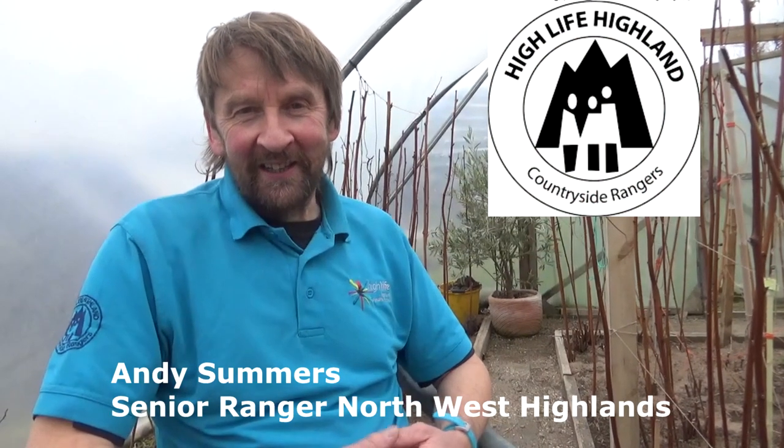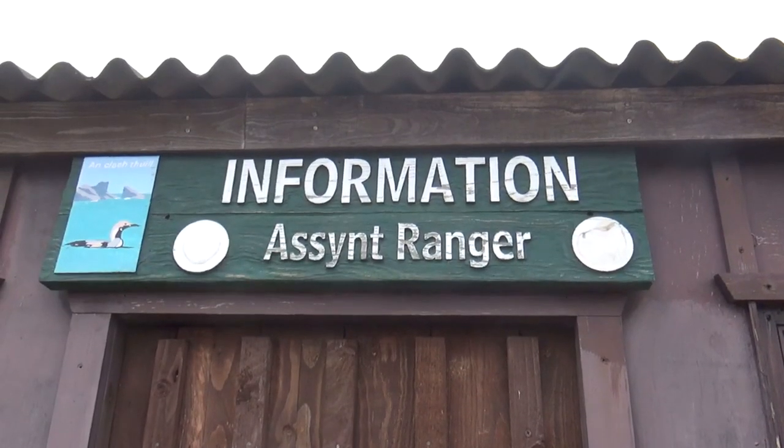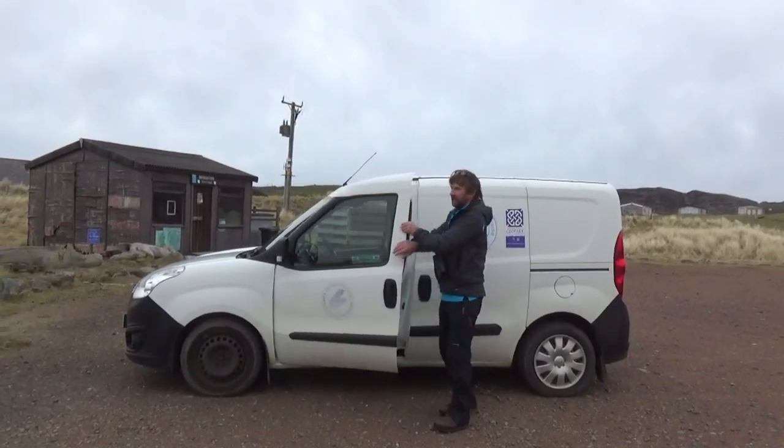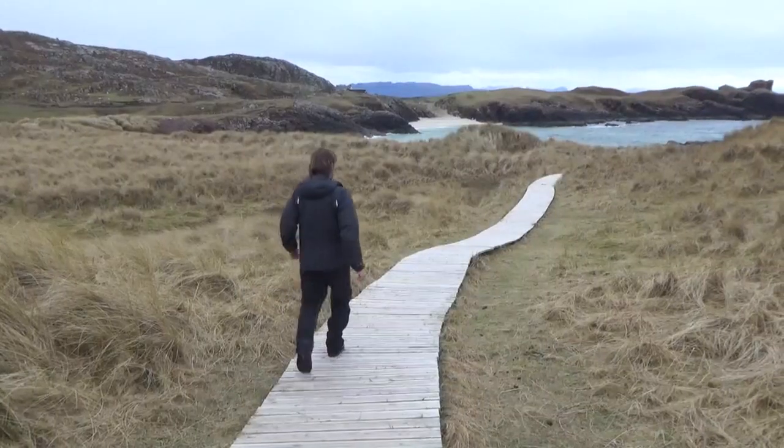I'm Andy Summers and I have been Ranger here in Assynt in the Northwest Highlands for 22 years. I'm also the Senior Ranger for North Highlands for Highlife Highland. I'm passionate about wildlife and that's what I'm trying to do — instill that passion, that enthusiasm, that inspiration that nature gives us all.